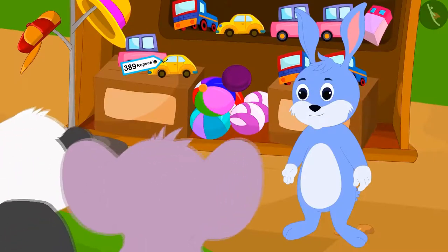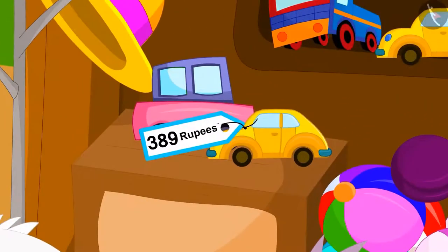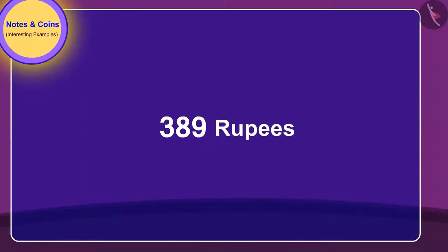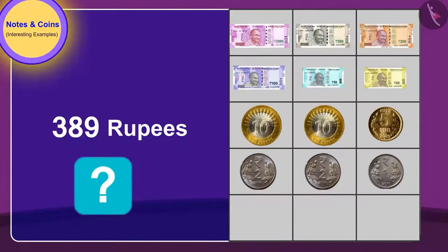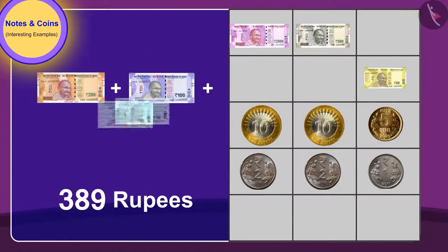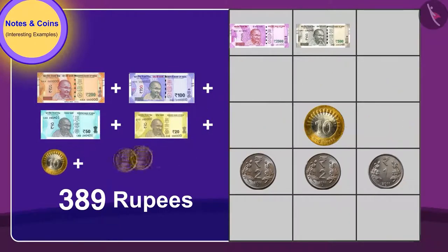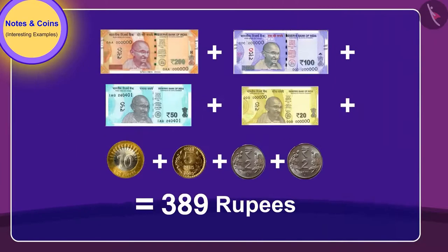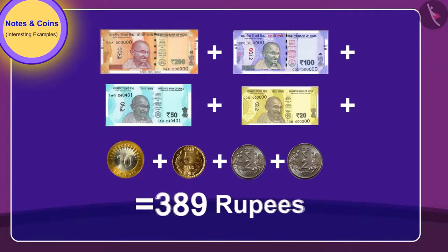Now they want to buy a toy at Bunny's shop. They have to pay 389 rupees for the toy. Children, can you identify which notes and coins they will need? Your answer is absolutely correct. Golu and Appu can give these notes and coins to pay 389 rupees for the toy.